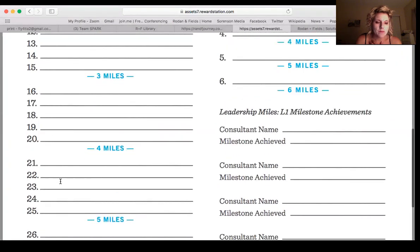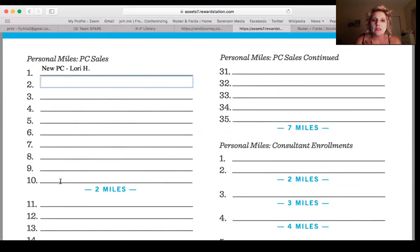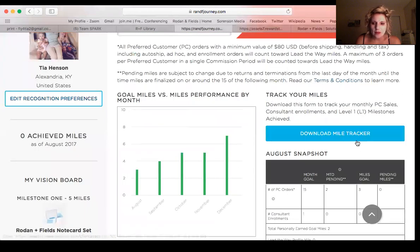So the first ten orders with $80 or more — we said tonight that if you have someone purchasing a lot of products, you can, if they're okay with it, divide it up into three different orders that each equal $80. So if it's a regimen and a hydration serum, you could do the regimen, submit it, then do the hydration serum and submit it. It would come in two different boxes, but then you get two more orders toward Lead the Way and possibly more rewards.